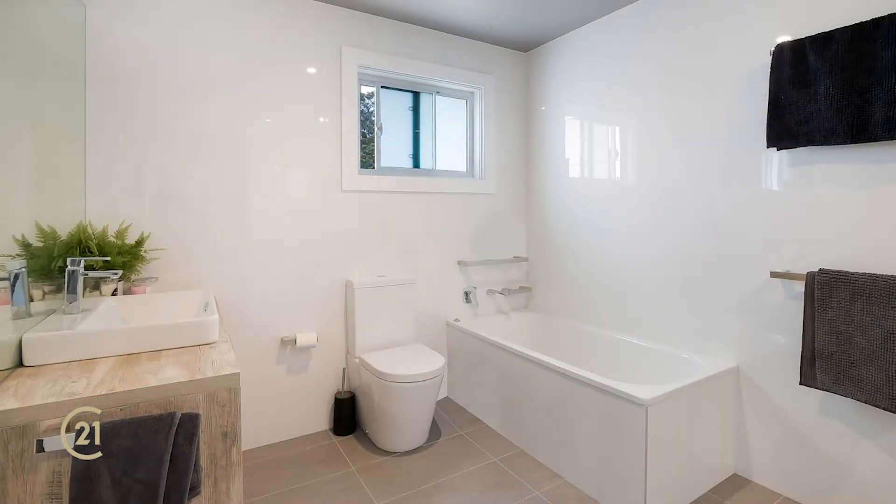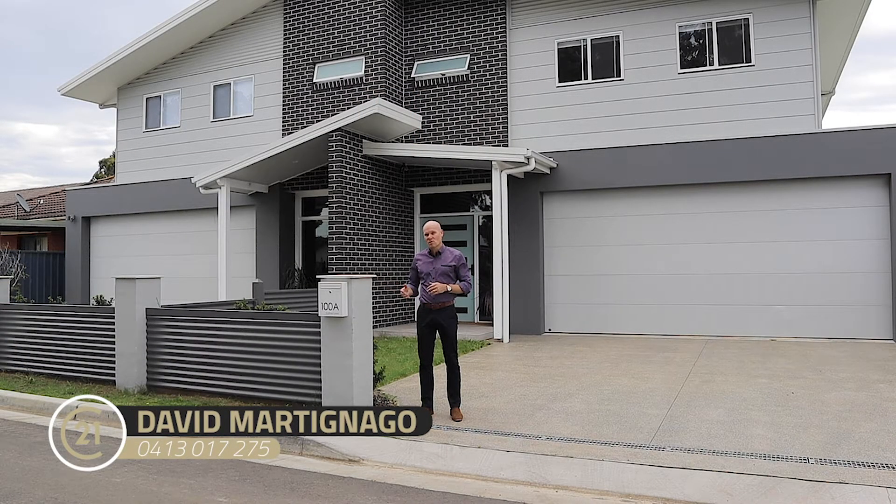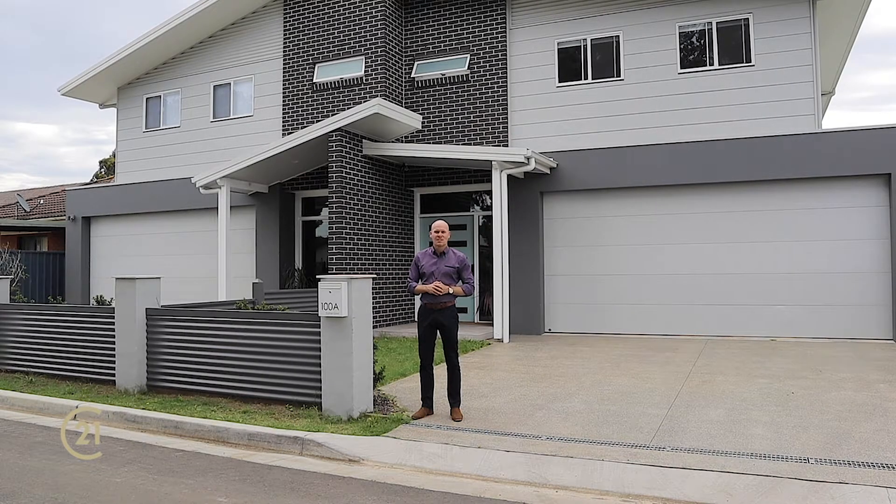They've both got their own yards. It's a really good property, perfect for the investor or the owner-occupier. Come along to my open home, say hello to me, David, and I'll take you through. Thanks, guys.